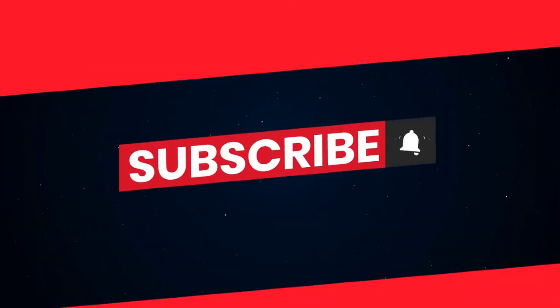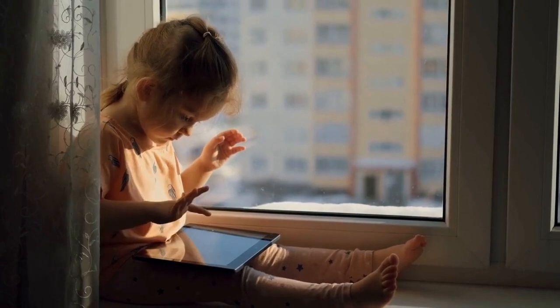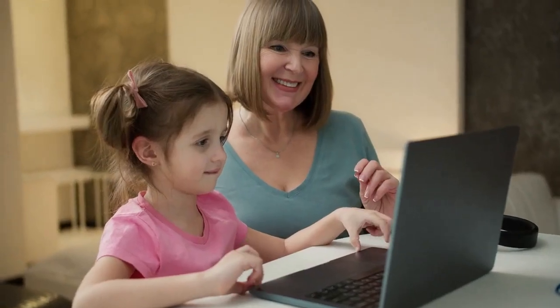Don't forget to subscribe to Curiosity Caboodle for more fascinating and entertaining content. Until next time, keep exploring the curiosities of our world. Thanks for watching, and stay curious.